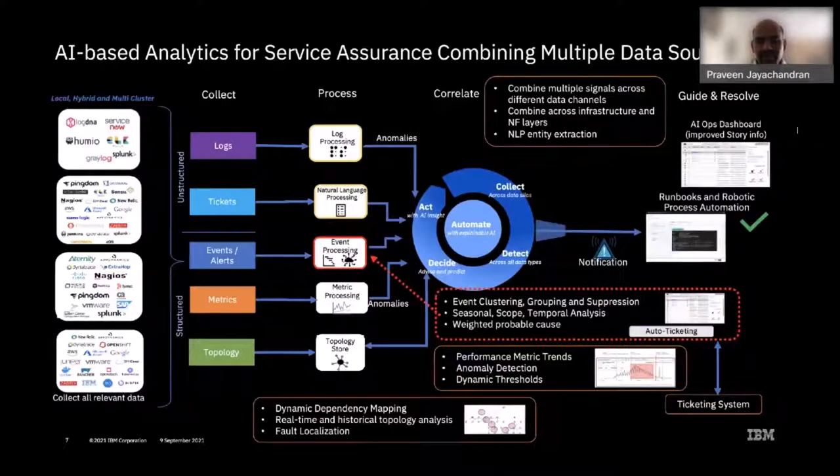Thanks Matthews. I'm Praveen Jayachandran from IBM Research and I'll be talking about how we can apply AI-based analytics for service assurance and closed loop orchestration of network functions and applications in the telco domain. We think of service assurance in four phases. The first, the Collect phase, is about collecting multiple signals and data sources from across the stack — that's key to performing any sort of analytics.